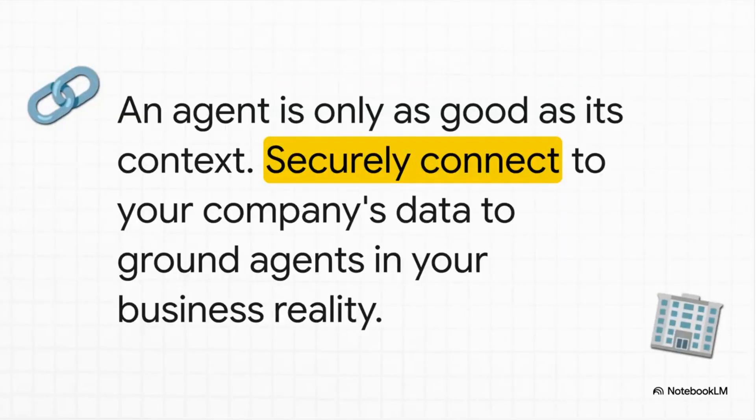Let's dig into that first pillar: grounding. An AI agent that doesn't understand your business is like a new hire on their first day with zero training — it's useless. So step one is all about securely connecting Gemini Enterprise to your company's data, no matter where it is, so these agents actually have the context they need to be helpful.